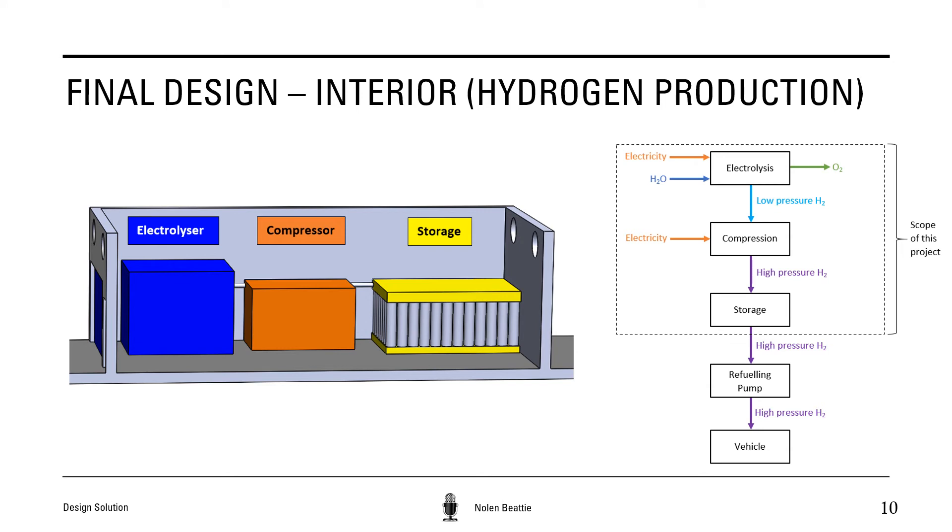The following is the interior of our hydrogen fueling station. As seen on the left, our production process consists of an electrolyzer, compressor, and storage unit. This is the process we use to produce and store hydrogen on site, and included on the right is a block diagram outlining the inputs and outputs of this process. Electricity and water are inputted into the electrolyzer, which undergoes electrolysis and outputs hydrogen along with oxygen gas. Next, electricity and the produced low-pressure hydrogen gas are inputted into the compressor, outputting high-pressure hydrogen. This hydrogen is then transferred into a storage unit until a refueling pump requires it for use.